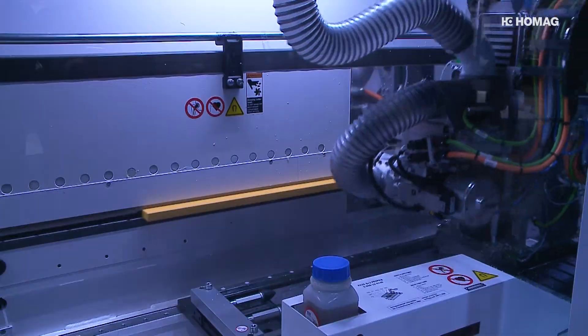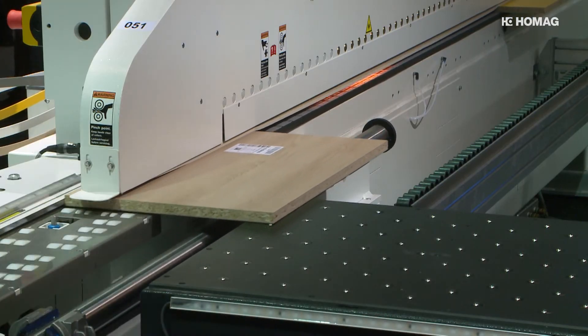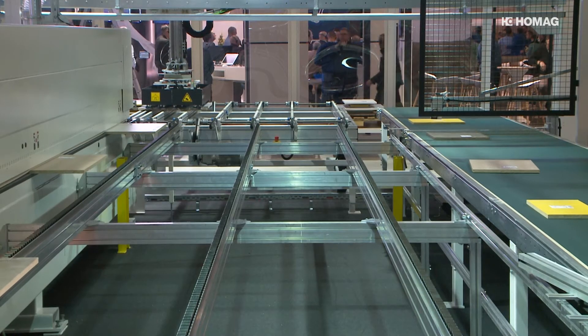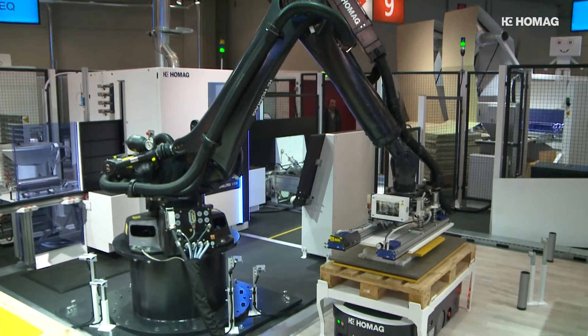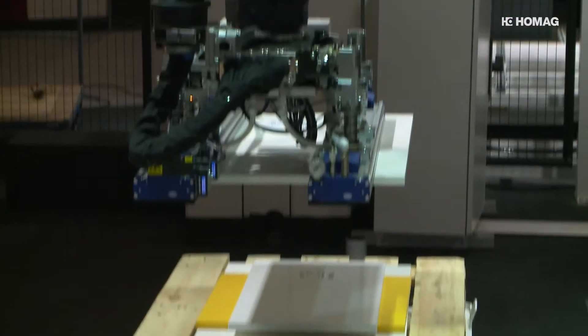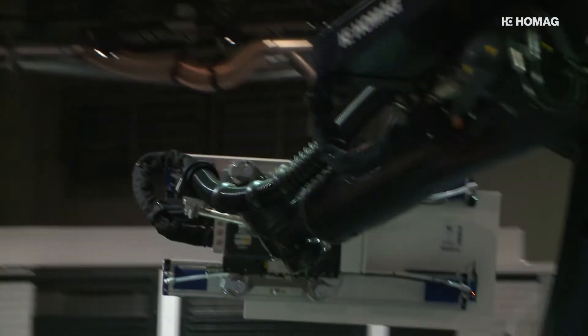The edge cell with the EdgeTek S500 edge banding machine operates fully automatically with the return system. The drilling cell with the DrillTek V500 takes over the next machining step. The two elements are connected by an automated guided vehicle.